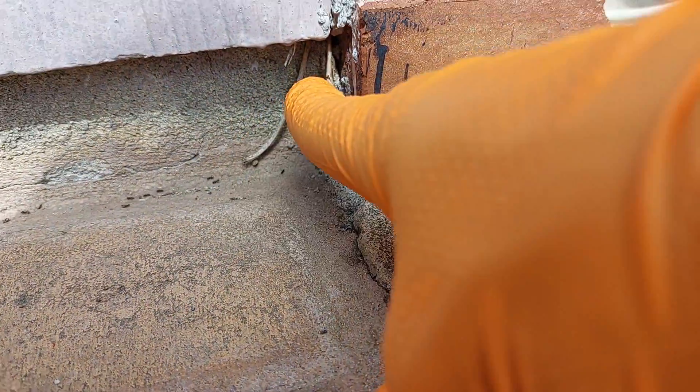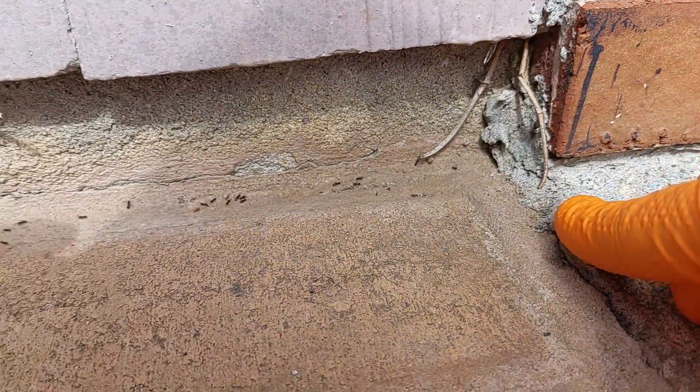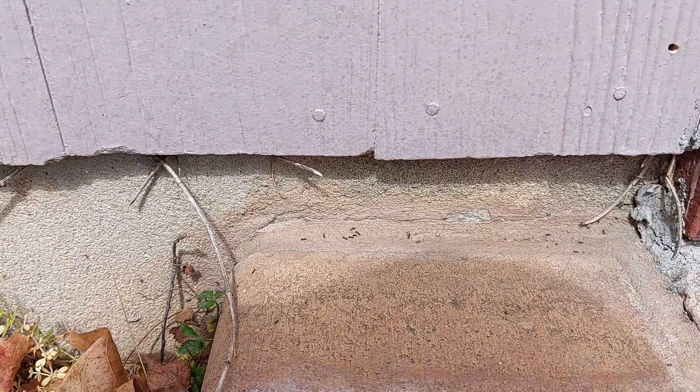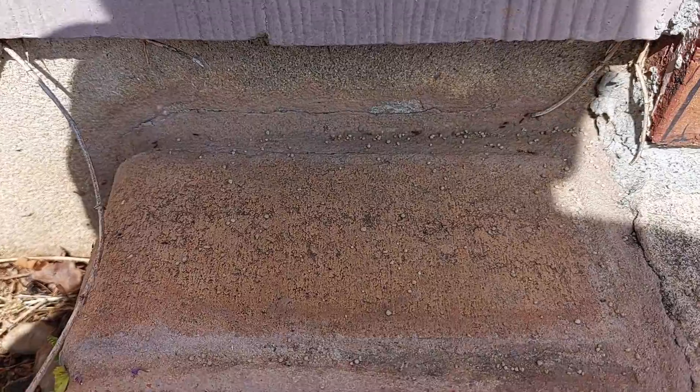We're going to treat this area and the entire exterior of the home with a liquid non-repellent. Afterward, we're going to treat the grassy area and the landscape beds with a granular bait.